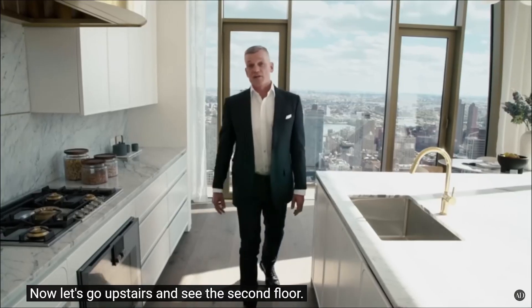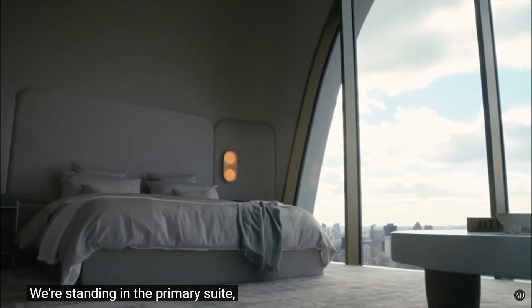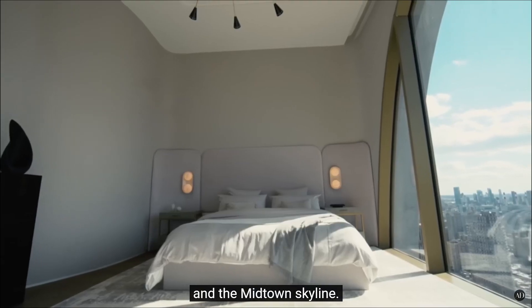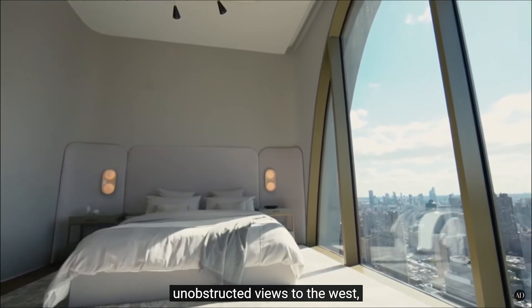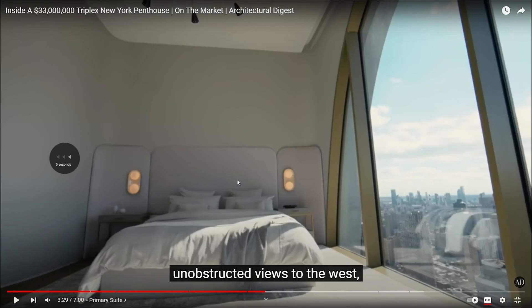To the second floor primary suite. We're standing in the primary suite, very uniquely situated to face Central Park. You have unobstructed views to the south, unobstructed views to the west. It's nice. Custom sculptural organic fireplace — look at the view, wait for it.